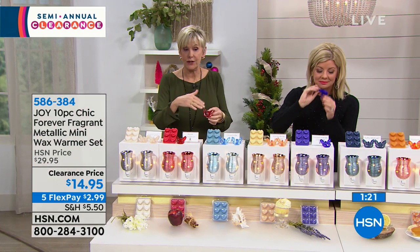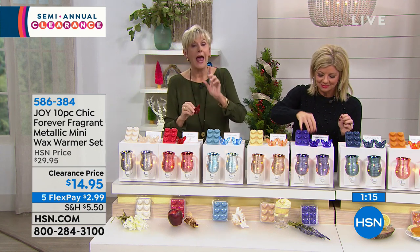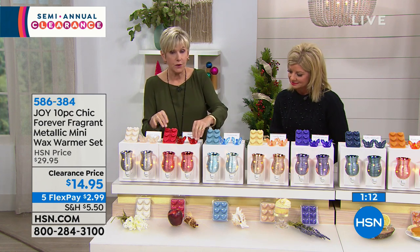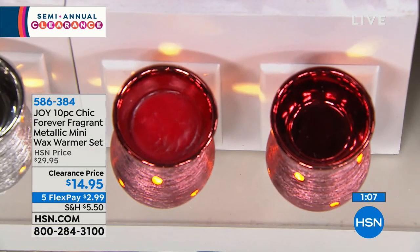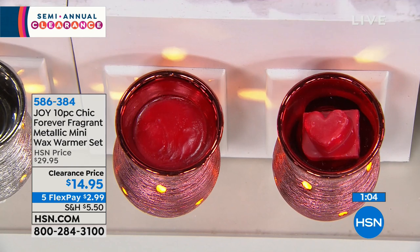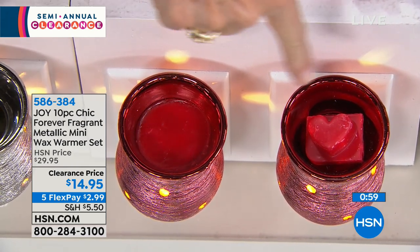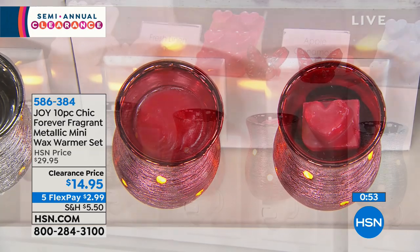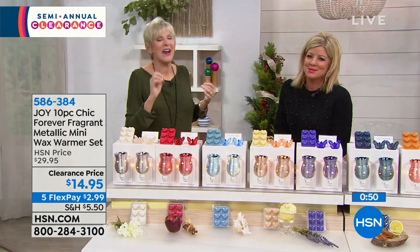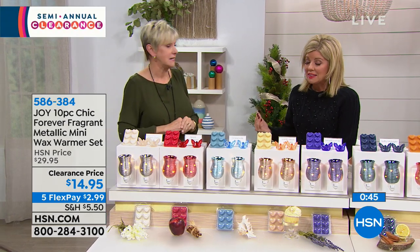They are scented amazingly. Joy worked with the House of Givaudan to create the scents in all the Forever Fragrance line — they have top notes, mid notes, and bottom notes, just like the finest perfumes. The wax melts you're getting — six of them in the shape of a heart — are infused with 20% more fragrance than the industry norm, and none of them out there have the power to eliminate odors.